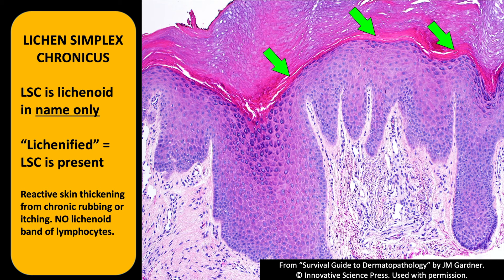Let's talk about another lichen, probably more common than all the other lichens we've discussed: lichen simplex chronicus (LSC). It's lichenoid in name only — there is no lichenoid band here. When you chronically rub, scratch, pick, or itch at your skin, it gets thicker to protect itself, and that process is called lichen simplex chronicus.